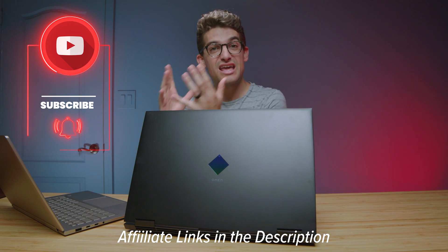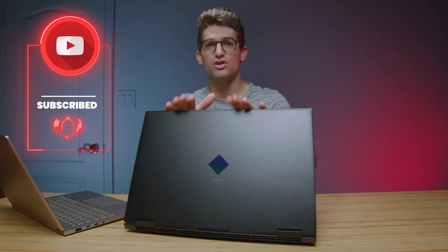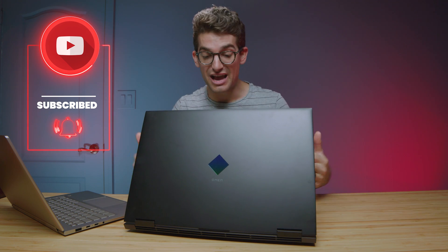If you're curious about the exact pricing and availability, links are in the description below. As mentioned at the beginning, if you want my full thoughts on build quality, specific features, webcam, speakers, and keyboard, click one of the videos linked on screen. Likes if this video brought you some value, and subscribe if you don't want to miss out on future uploads. See you in the next one.